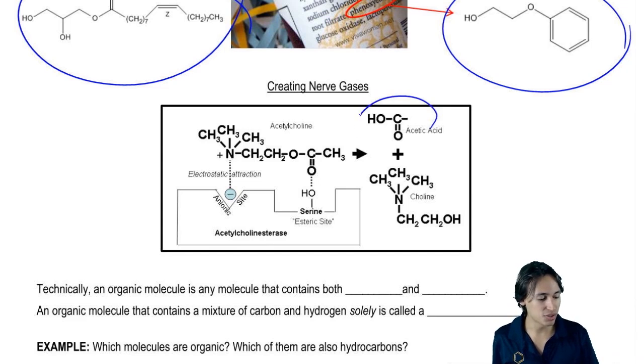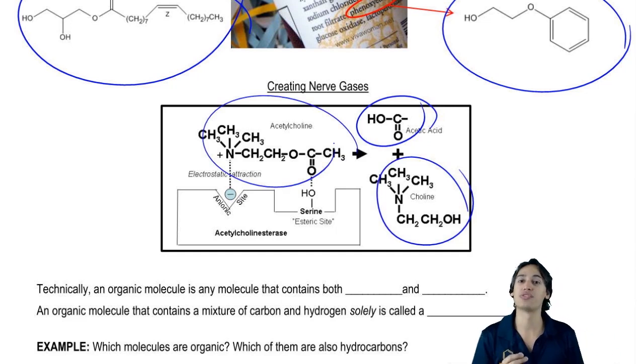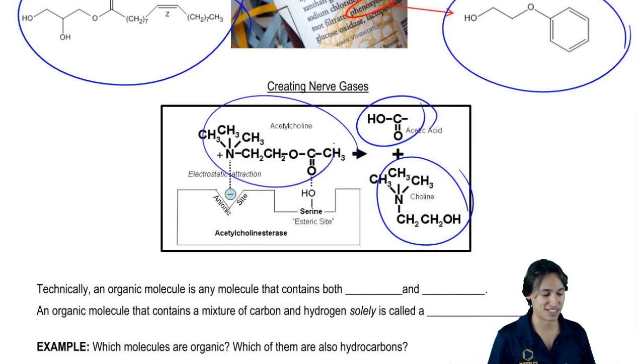I just wanted to show you guys how molecules like acetic acid, choline, and acetylcholine — these are molecules that are based off of organic chemistry — interact with your body and actually could kill you in 30 seconds. It's crazy how fast these molecules work.